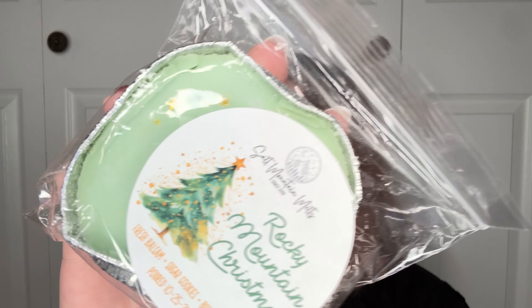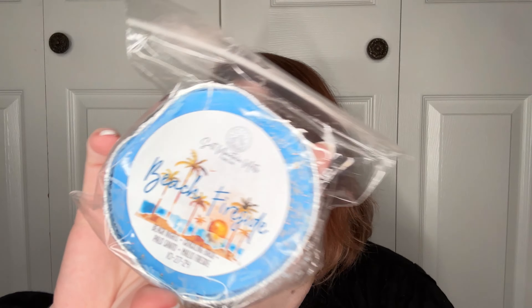Rocky Mountain Christmas — Fresh Balsam Sugar Cookies Butter Cream. Again, smells like a tree but kind of sweet. Beach Fireside — Beach Nights Crackling Birch Palo Santo Mallow Fireside. Smells very beachy with a little bit of sweetness there.